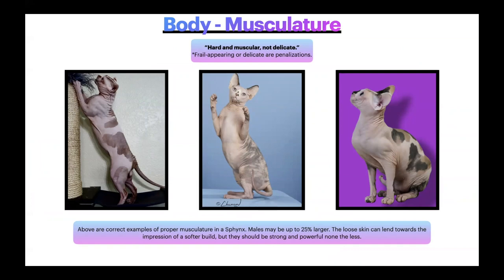The musculature for the breed should be hard — they are hard and muscular, not delicate. Frail-appearing or delicate are penalizations in our breed standard. Above are correct examples of proper musculature in a Sphinx. Males may be up to 25% larger. The loose skin can lend towards the impression of a softer build when picking them up, but they should be strong and powerful nonetheless. Females, while smaller and more feminine with more refined boning than a male, are still very strong in musculature with defined muscles along their shoulders, bodies, and rears.